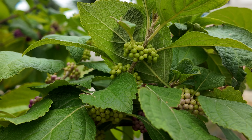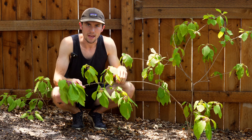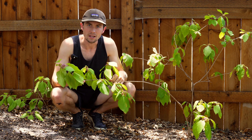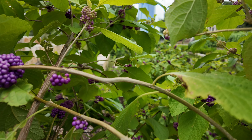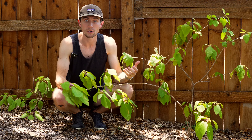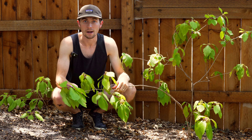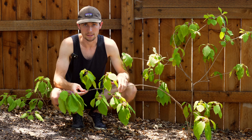The Beautyberry's foliage consists of glossy elliptical leaves that transition from green to yellow in the fall. This plant is aesthetically pleasing and attracts a variety of wildlife including birds and butterflies, making it a really valuable addition to any Texas landscape.